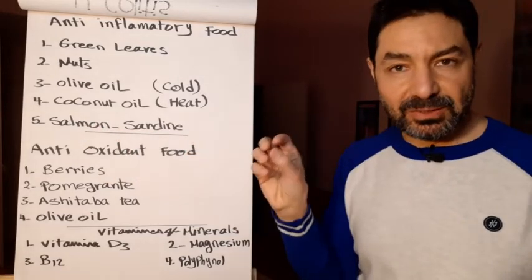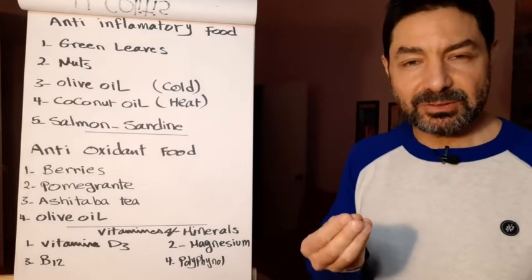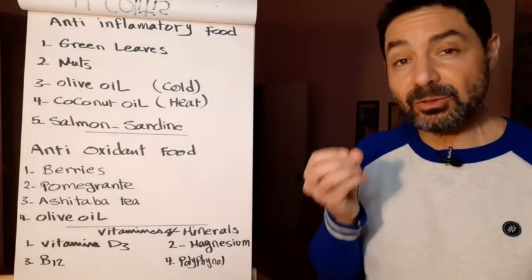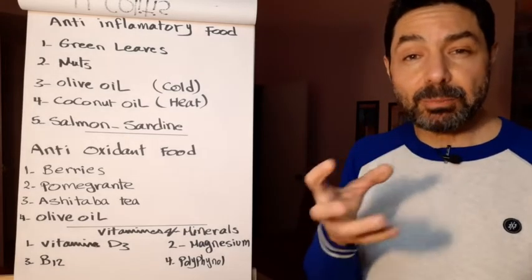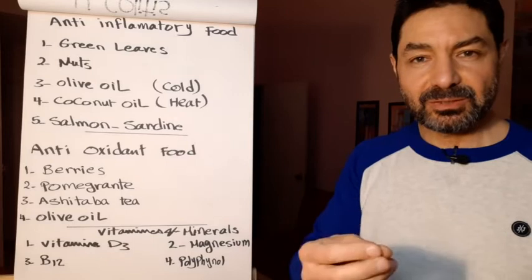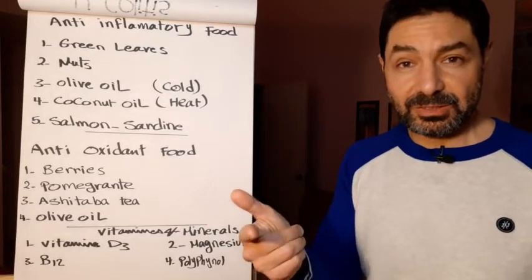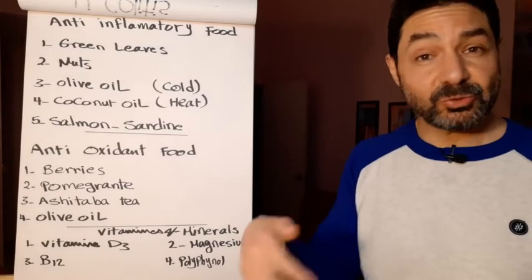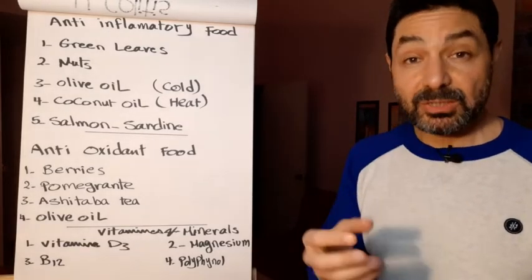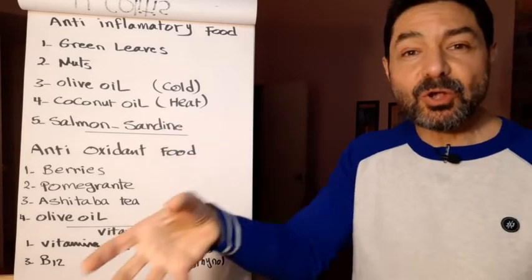Salmon and sardine are rich in omega-3 and anti-inflammatory. They are also animal proteins, and our body converts animal protein into amino acids — the building blocks for tissues and muscles. I didn't mention chicken or meat because in the industrial market they are full of antibiotics and hormones injected to accelerate production. When you eat them, those hormones and antibiotics harm you. Salmon and sardine give the same animal protein benefit and are clean, caught from the ocean.